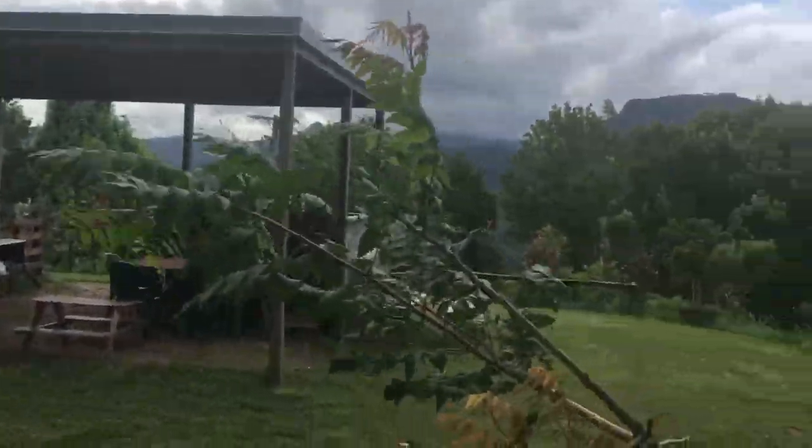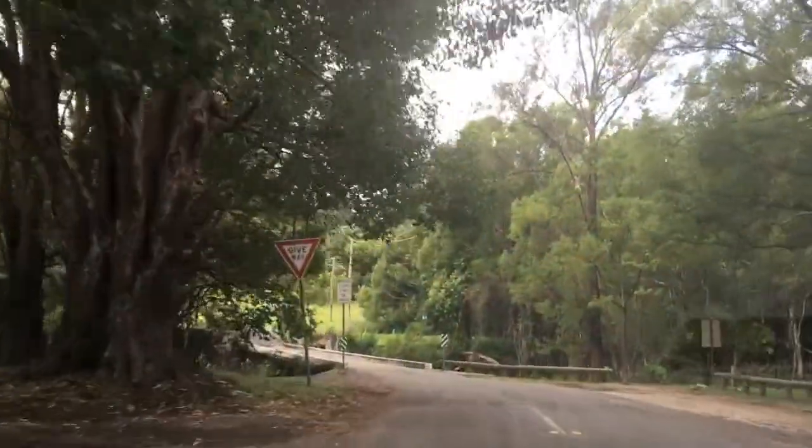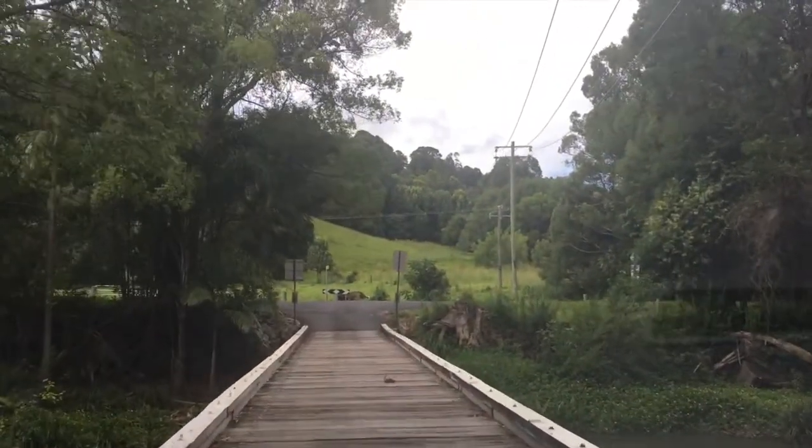There are a couple of lookouts along the way, and some precarious river crossings — the bridges only wide enough for one vehicle at a time.